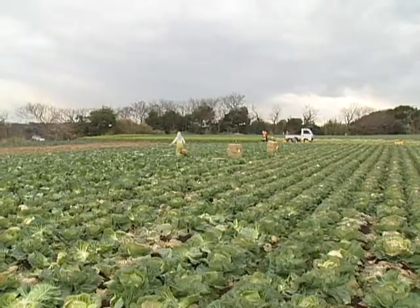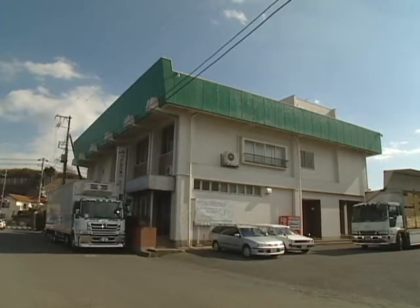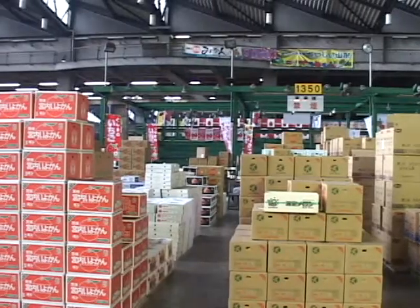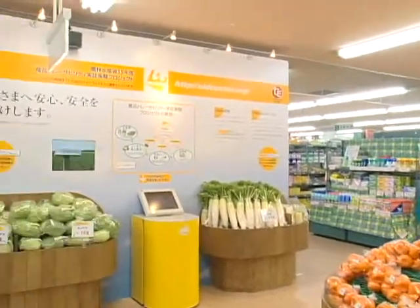In Japan, prototypes for such food traceability systems have been tested with the cooperation of many farmers, agricultural cooperatives, distributors, wholesalers, markets, and retailers.